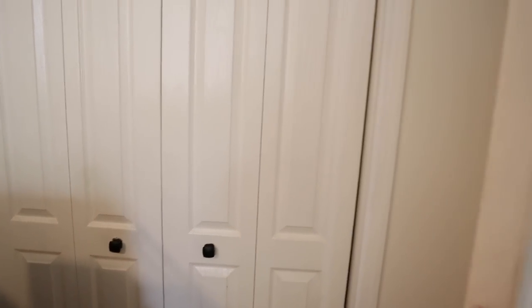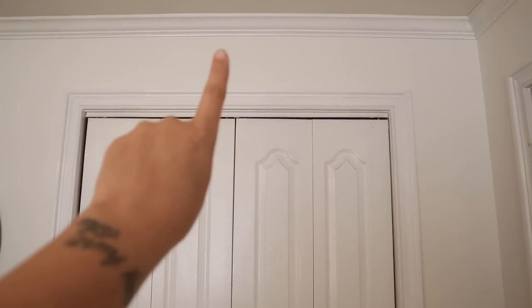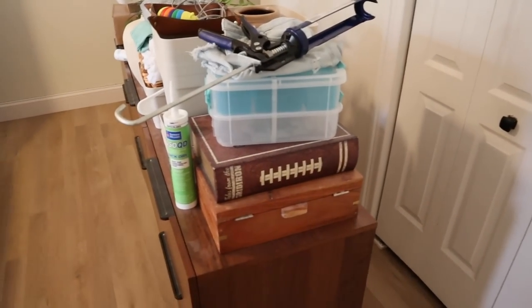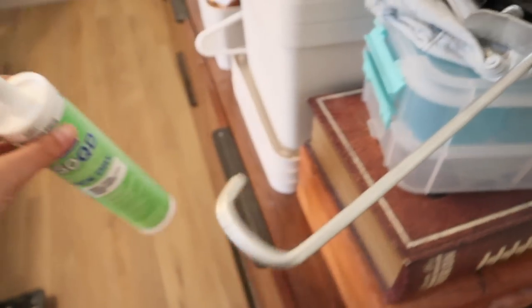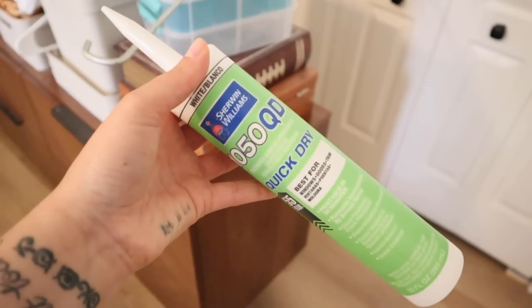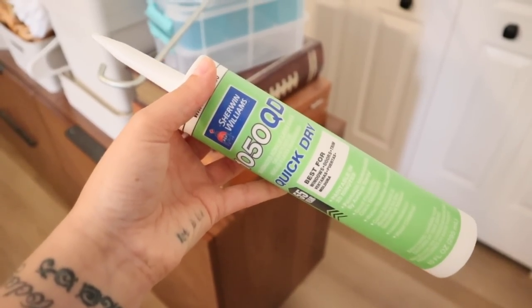I'm going to paint all of that top crown molding, the door trim and casings, the closet doors, and the bedroom door to give it all a more polished, seamless, finished look. Before I can start painting, I need to caulk everything first. This is a quick-dry, paintable, acrylic latex caulk that says it's ready to paint in 20 minutes — regular caulk you have to wait about two hours, so let's hope this actually works.